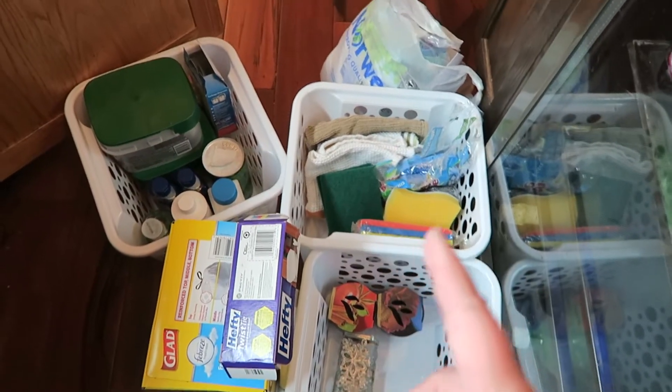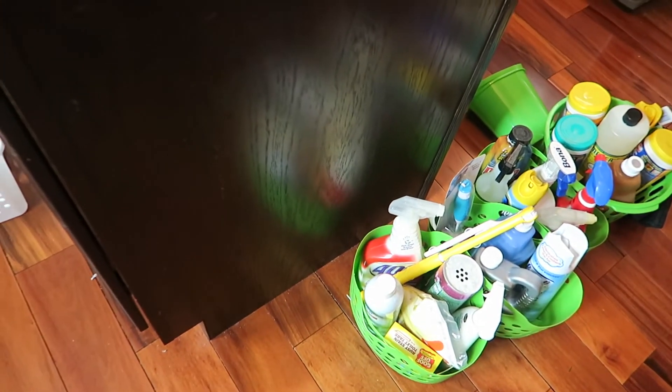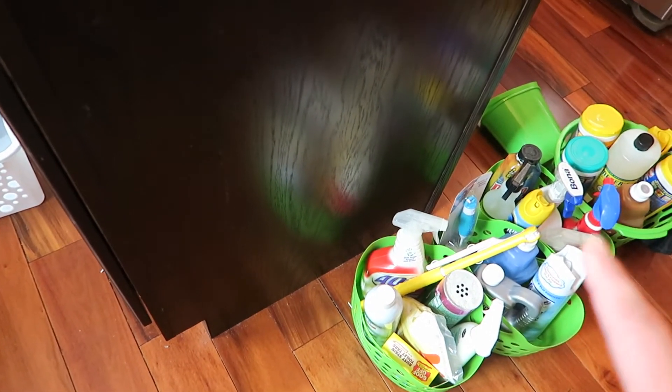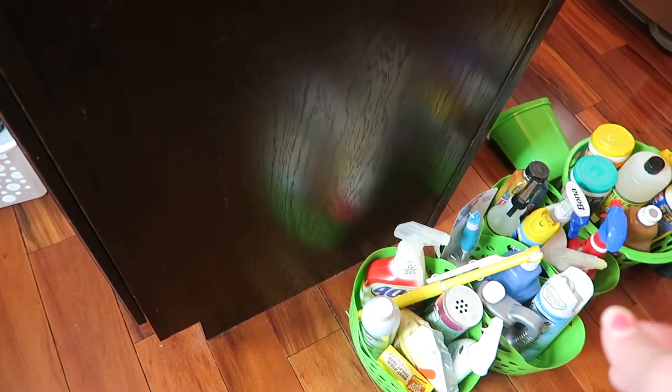I just have to figure out how I'm going to organize everything underneath the sink. It's amazing how much stuff was under there — look at all those products. I didn't even realize I had that many; you just forget about them when they get shoved in there.